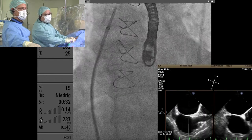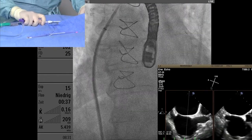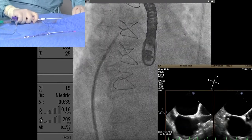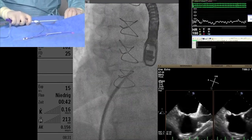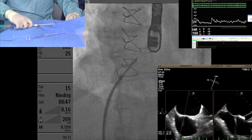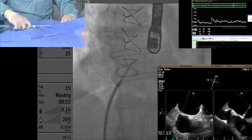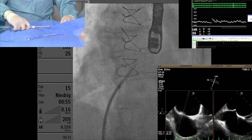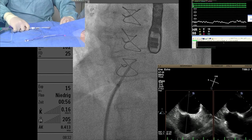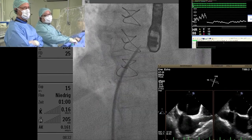Look at the puncture site — you're puncturing inferiorly and posteriorly. Going through now. And we also have LA pressure. We should give heparin at this point — 10,000 units of heparin in this case.